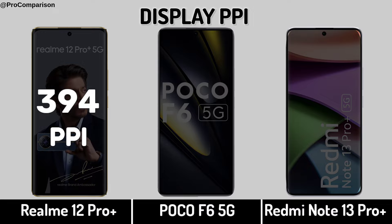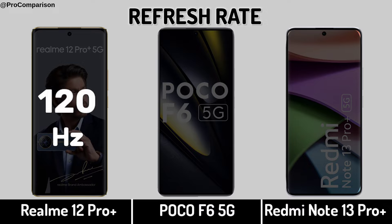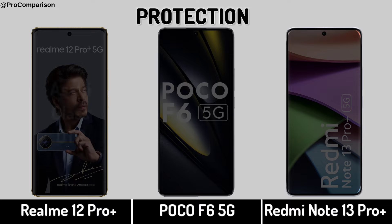Display PPI. Refresh Rate. Display Protection.